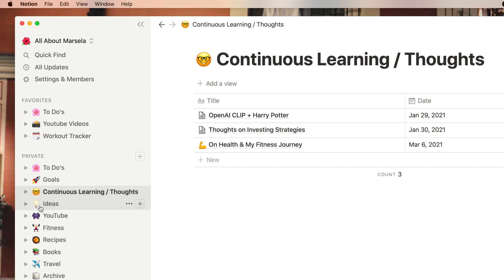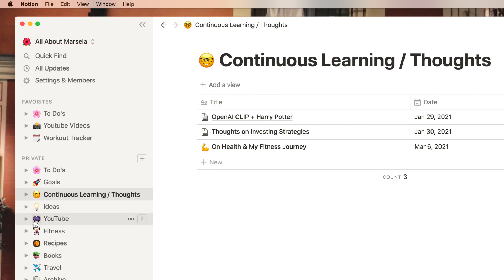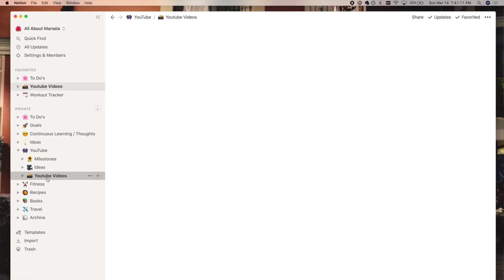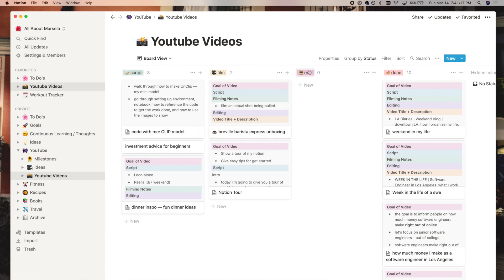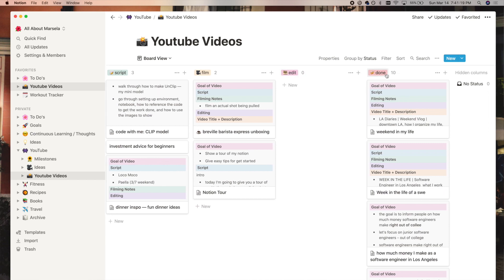The next thing I have is an ideas section — I won't share what's under there, it's just a random collection of pages of ideas for companies I want to start or things I want to do in the future. Underneath that I have my YouTube section. The milestone and ideas pages are pretty basic, but the cool page is my YouTube videos board — I have a card for each video idea I'm currently making or planning to make within the next few weeks.